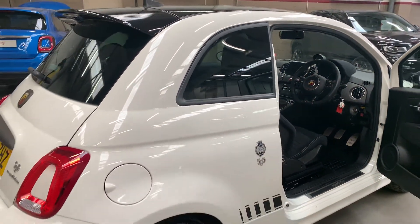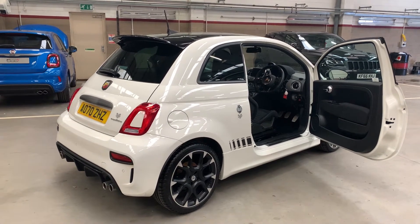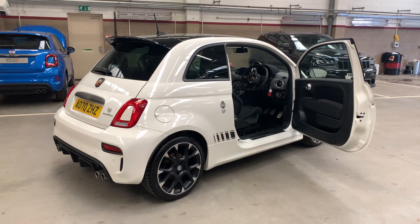So that concludes this video on the Abarth Competizione today. Our Norwich sales team look forward to hearing from you on 01603 537 035 with any questions that you may have. Thank you, bye!